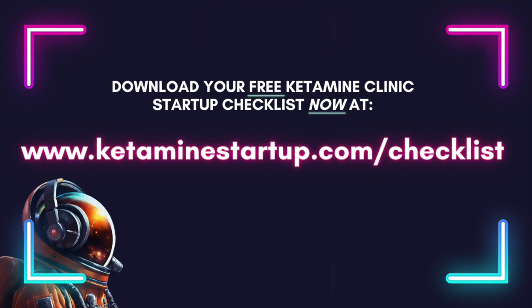A quick word for our aspiring ketamine clinic founders out there: if you're curious about the ins and outs of starting a ketamine clinic, it's an exciting field, but the journey from idea to opening day can be quite daunting. That's why we've created a free downloadable checklist that lays out the essential steps to consider when starting your own ketamine clinic. It's designed to help you avoid common pitfalls and launch your trajectory to success. Visit www.ketaminestartup.com/checklist to grab your free copy today. Stay tuned and don't forget to download your free checklist.